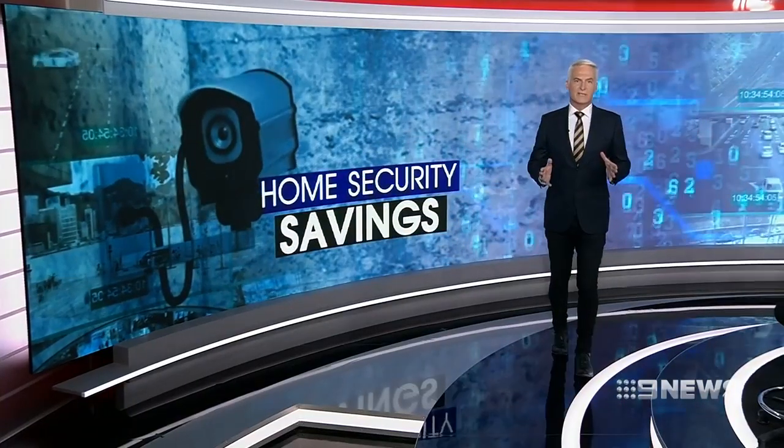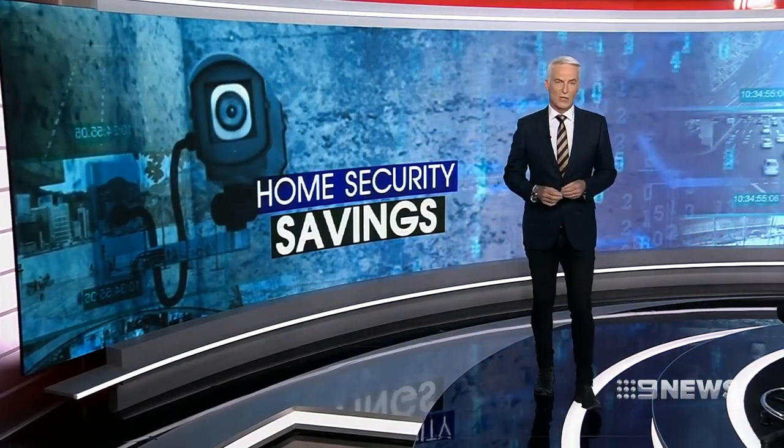Protecting your home with security systems can cost thousands of dollars, but new technology is transforming surveillance, making it more affordable for Queenslanders.